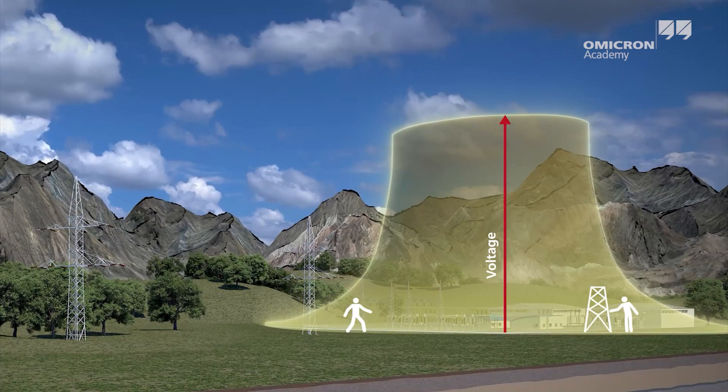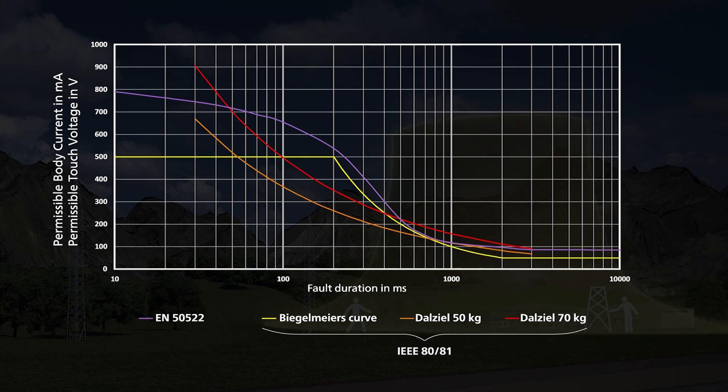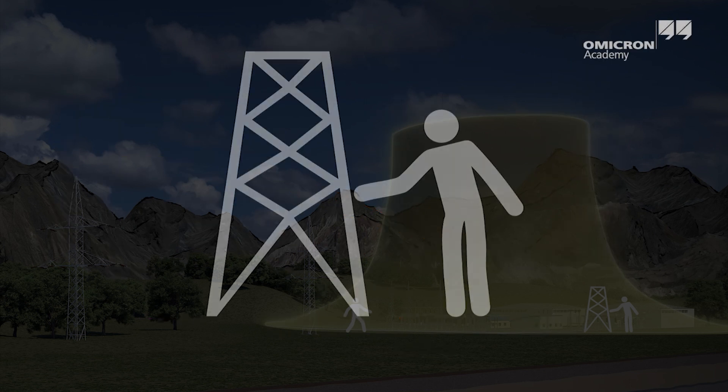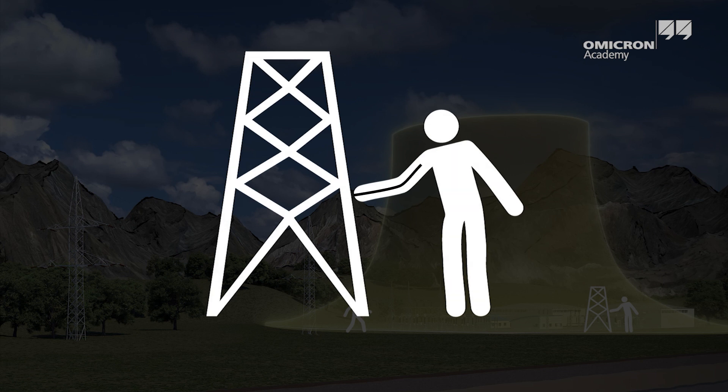This potential rise leads to different step and touch voltages. Their amplitudes depend on the distance to the grounding system and the properties of the soil. These voltages can cause harmful or even lethal currents in the body. Applicable medium and high voltage standards like the IEEE 8081 or the European standard 50522 therefore define the maximum permissible step and touch voltages. Touch voltages are in general even more important than step voltages, as the resulting current will flow via the heart.